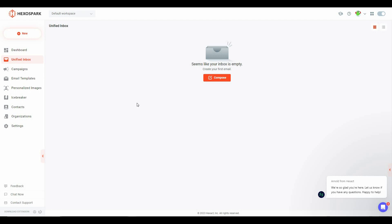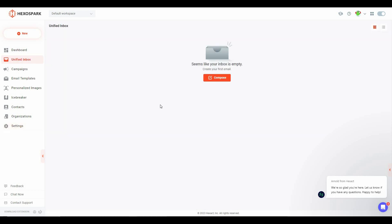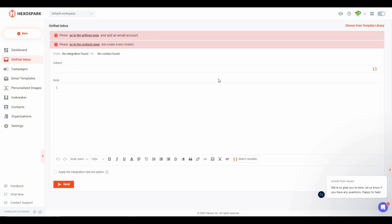The first thing on the dashboard is the unified inbox. From this section you can see all your messages and emails across all accounts added to Hexo Spark. To add an account, go to Settings and then the email account section, click on new account, and you can sign in with Google, SMTP, or Outlook. Once emails are added, go to the unified inbox to see all emails and compose new ones.